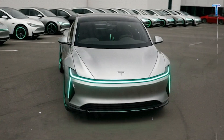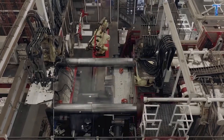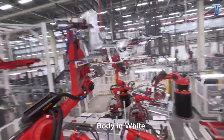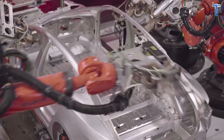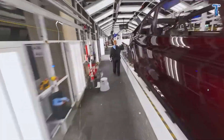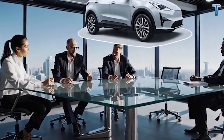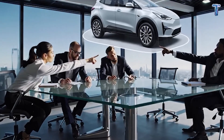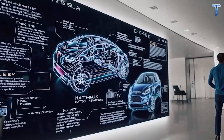Then comes the part that stunned engineers: a full Model 2 frame can be cast in just 15 seconds. This isn't a rumor — it's the result of Tesla's 50,000-ton giga casting system. By replacing thousands of welded parts with three massive cast sections, Tesla reduced weld points by 90% and cut assembly time from 35 seconds to 15. Scaled across millions of cars, those seconds translate into billions saved every year. Build smarter, not bigger.